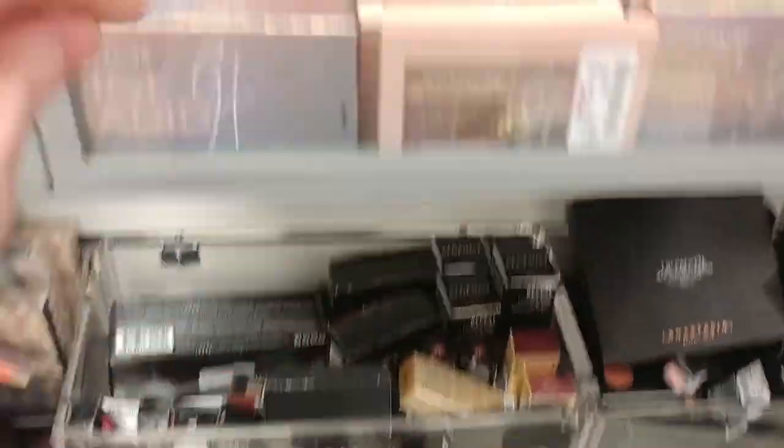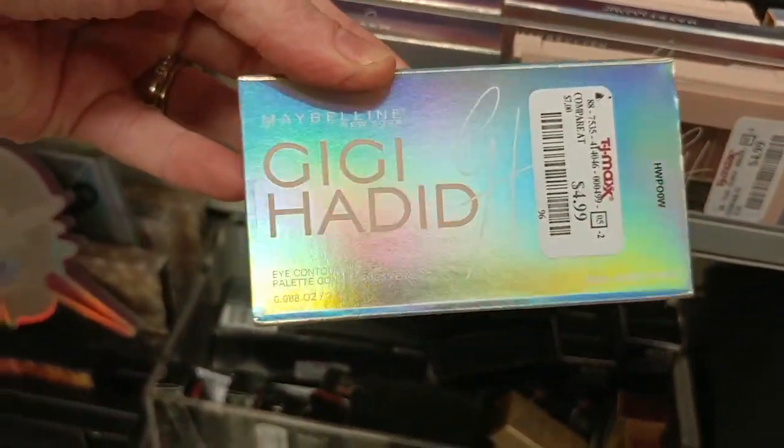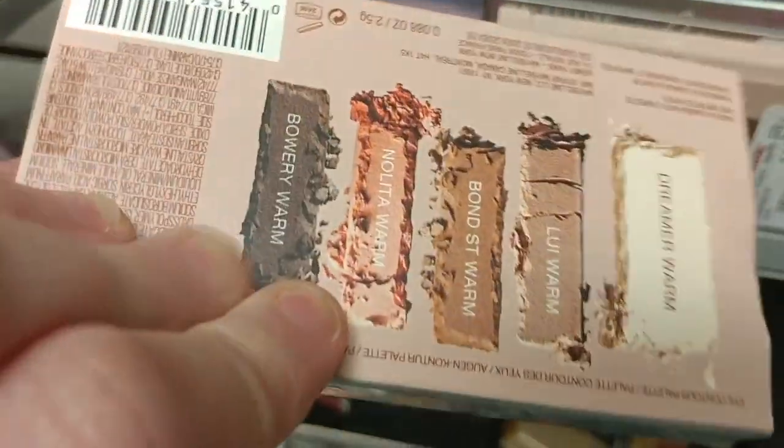And then we had a bunch of the Maybelline Gigi Hadid palettes, which I haven't found anywhere — they were $4.99.